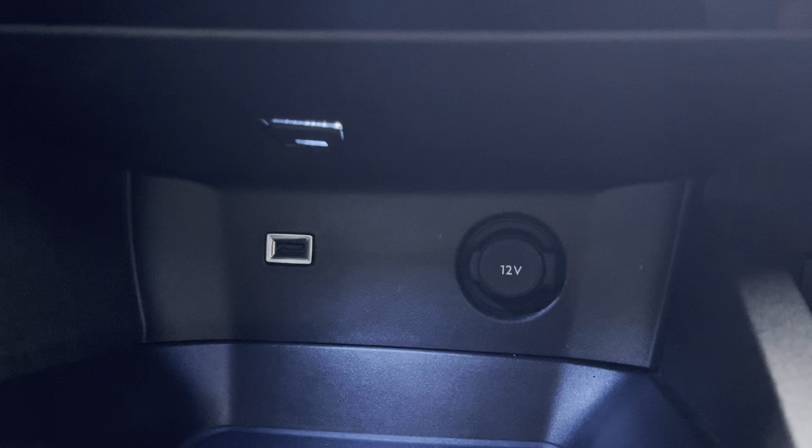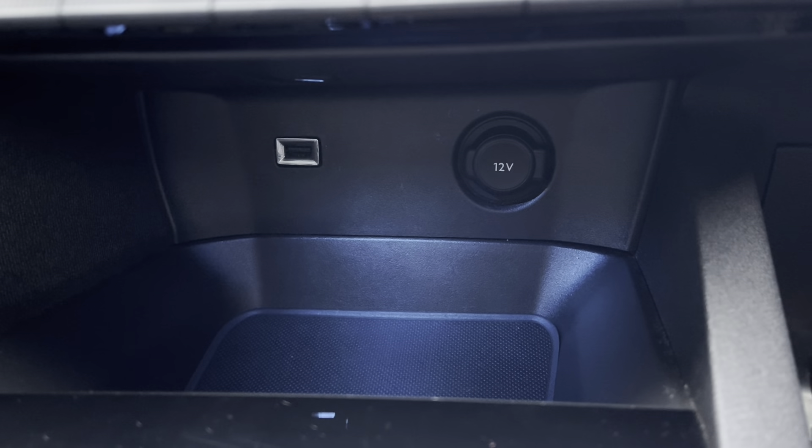Just below this, we have the 12V charger and the USB port, as well as a little bit of extra storage space for your added convenience.